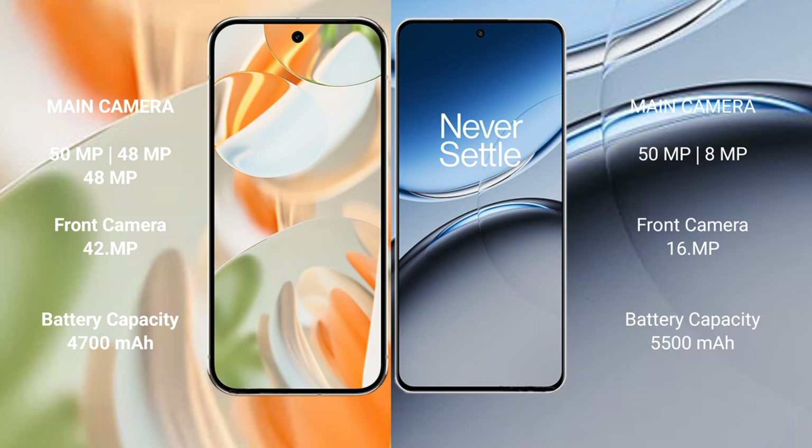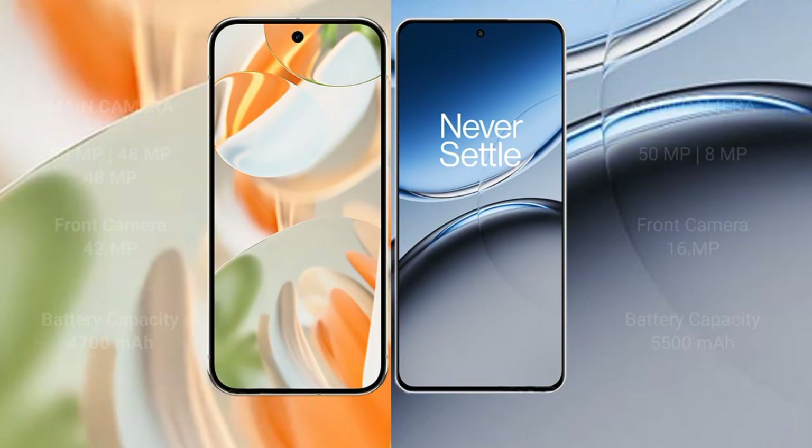Google Pixel 9 Pro has a 4,700mAh battery with 27W fast charging support. OnePlus Nord 4 has a 5,500mAh battery with 100W fast charging support.